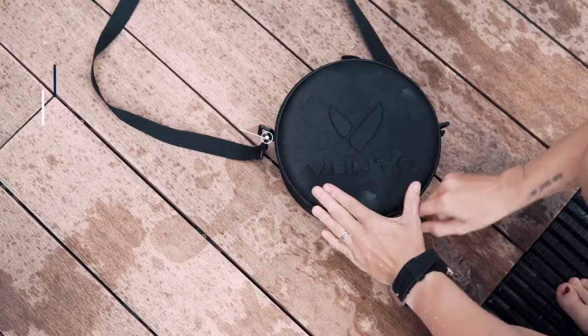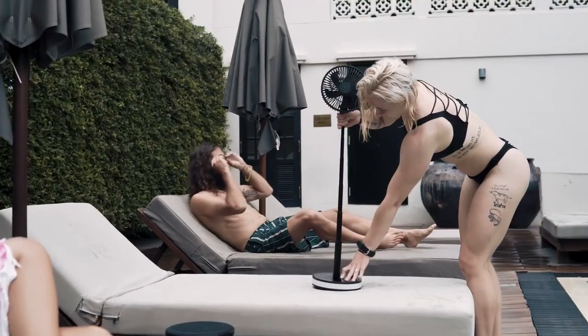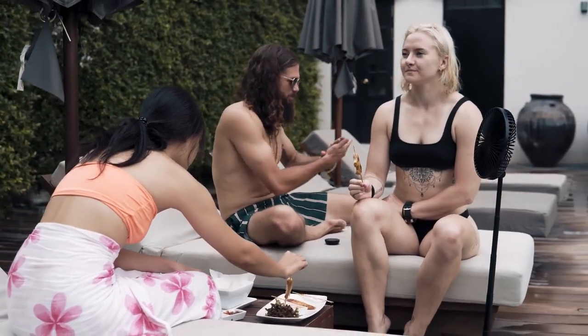Vento comes with a water-resistant, protective travel case. So whether you're off on an adventure or just chilling by the pool with friends, you can always take Vento with you.